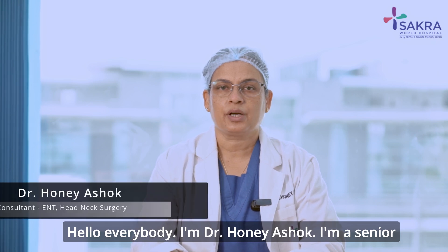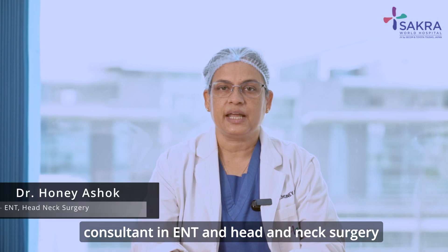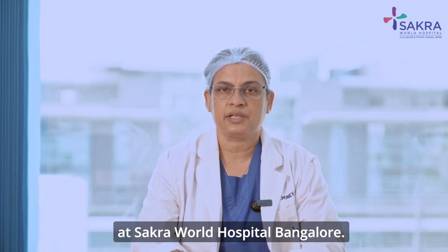Hello everybody, I'm Dr. Hany Ashok. I'm a senior consultant in ENT and head and neck surgery at Sakra World Hospital, Bangalore.